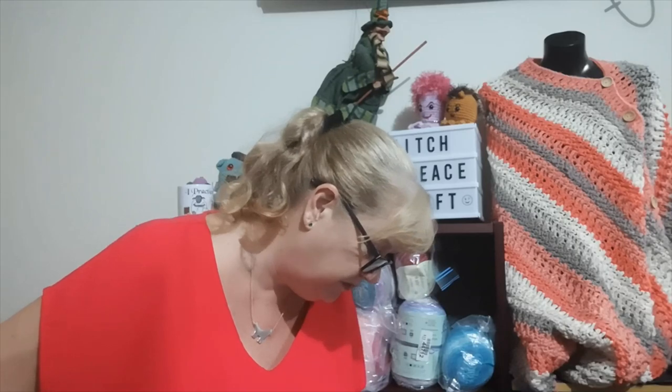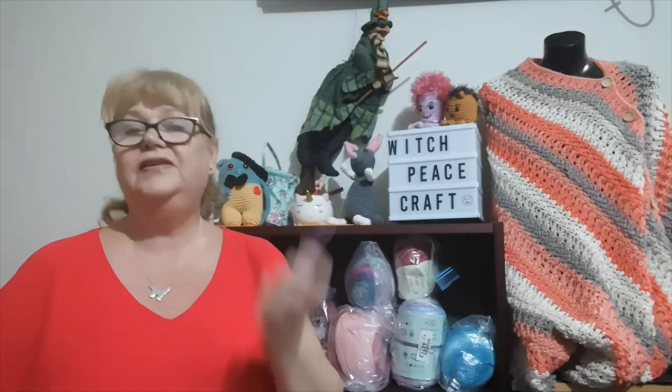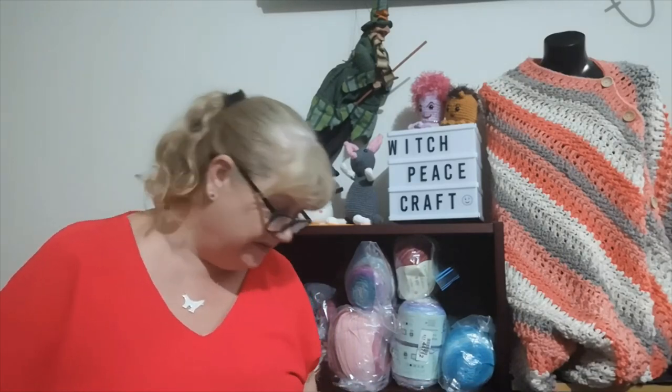Question six: do you prefer ergonomic hooks or regular hooks? Well, I've never tried what they call a real ergonomic hook. I like the Clovers because of the flat edge and the way I hold them. So I don't know — I just like my Clovers.